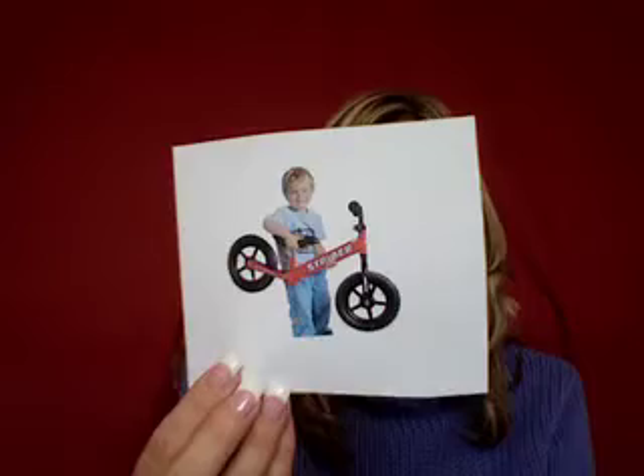I love that it comes in many different colors so your child can pick the color that they like the best. It's lightweight so children can pick it up. It's for ages between one and five years old, so basically if your child knows how to walk, they can ride a Strider bike.